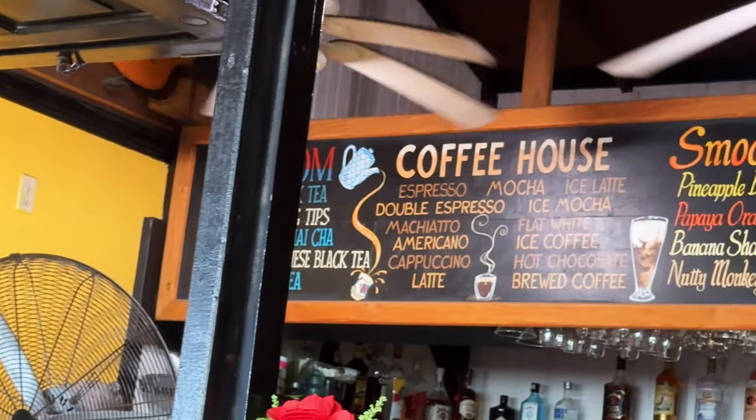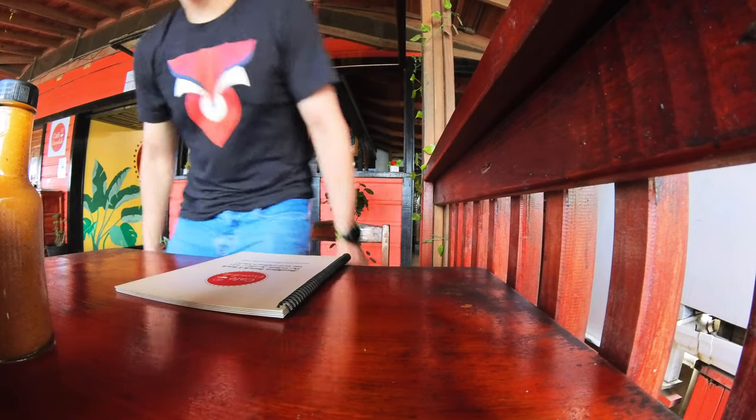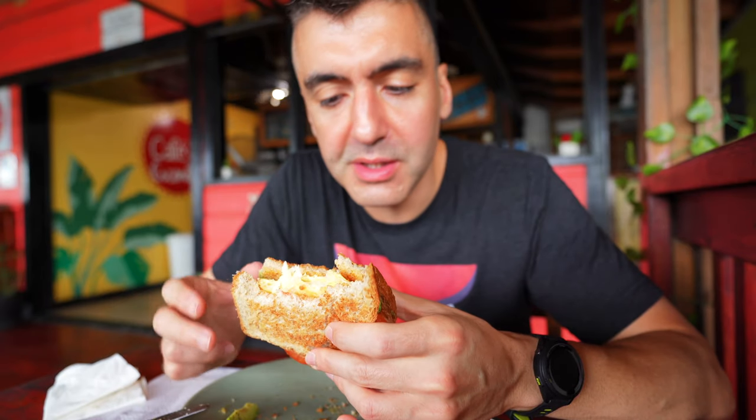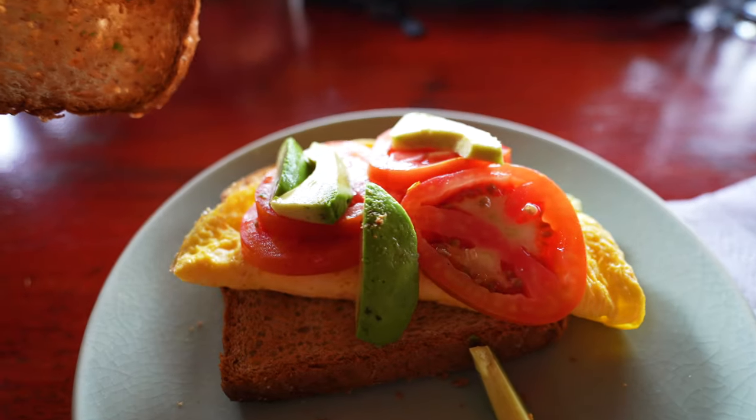I've been on an avocado toast kick lately since I've gotten here. This is Cafe Escondido, right on the West Bay — pretty close to everything, and if you saw my hotel review, you know it's close to the Seabreeze Inn. The service is kind of slow, but the food is simple: scrambled eggs, tomatoes, cut avocado, and two pieces of toast.